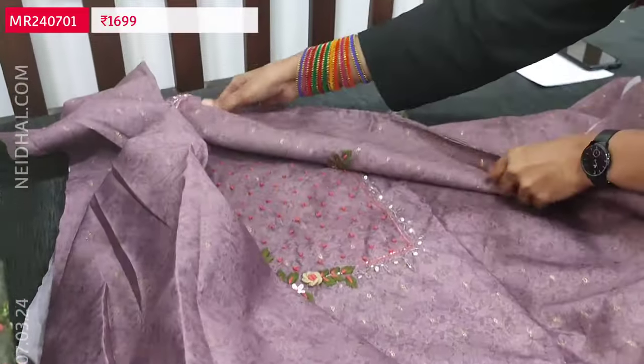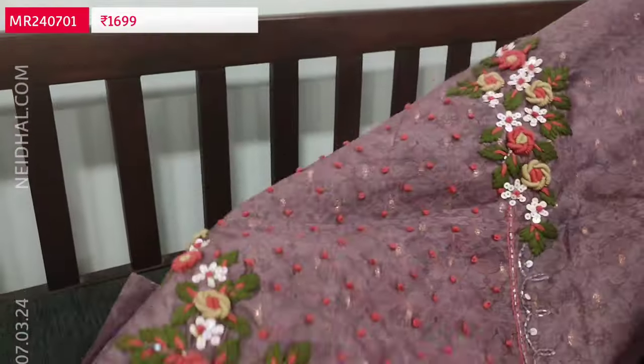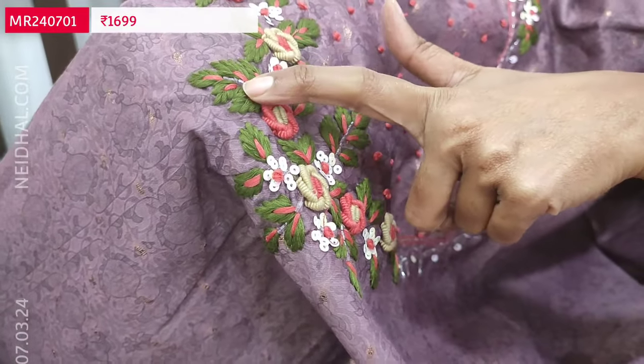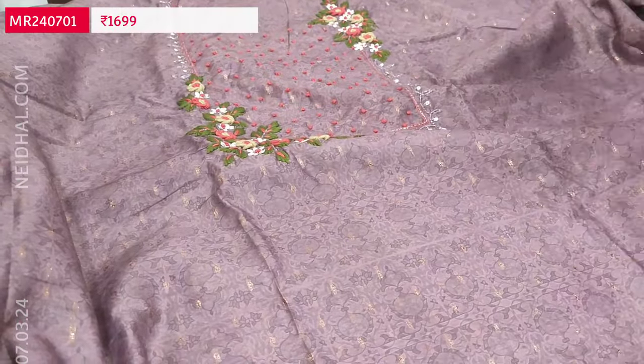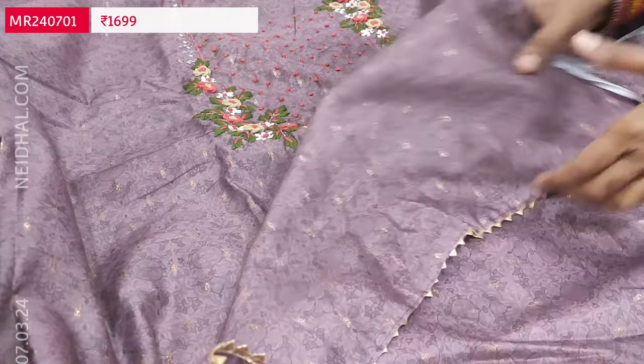Lightweight fabric. A different kind of work is done on quite a lengthy yoke. All these are bullion rose work, sequins and kaddana neatly done. It is printed all over with sober prints and we have zaributas on the front as well as at the back, and simple gotha lace taping in the daman border.